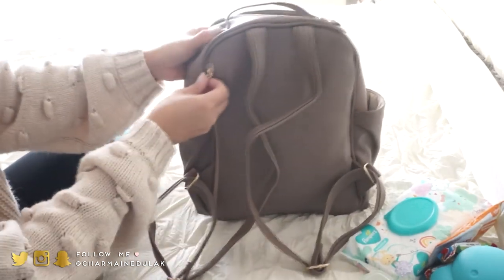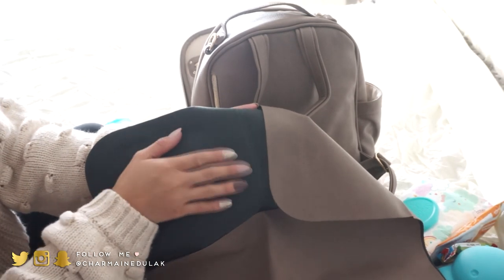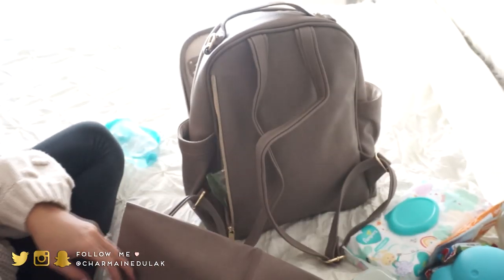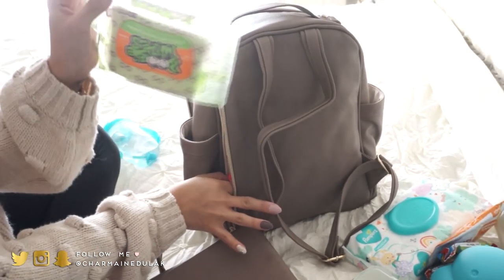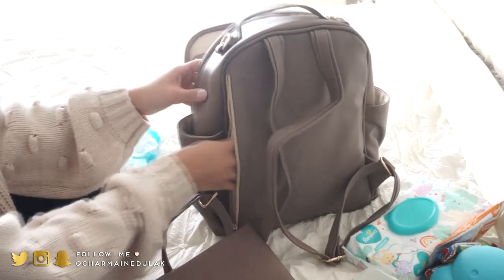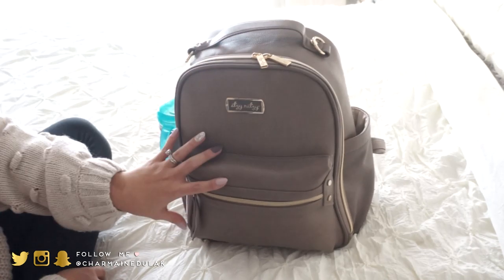In the back compartment, the bag comes with a changing pad — it's full leather on one side and a soft cottony material on the other. It's not super big but it'll do the job, and you can easily wipe it down. I also have boogie wipes and wet ones in there, and it all fits flat and nicely.